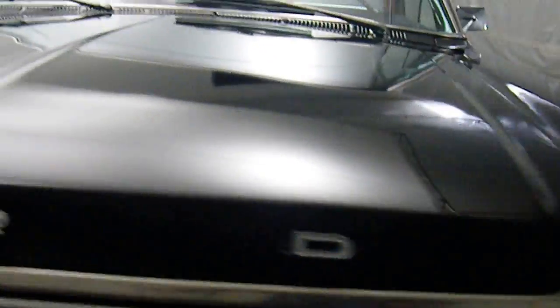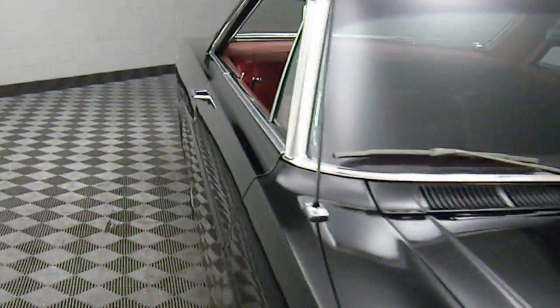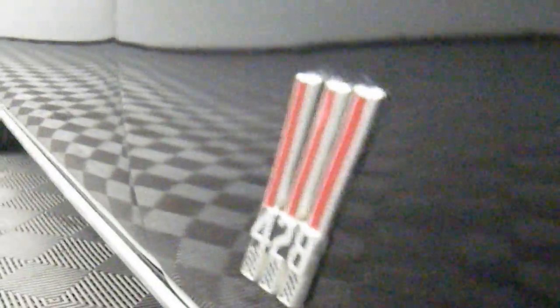Cannot find any major imperfections. The paint looks outstanding. The interior was kept in a collector's warehouse. It was climate controlled, keeping the interior in excellent condition. It is soft and pliable.